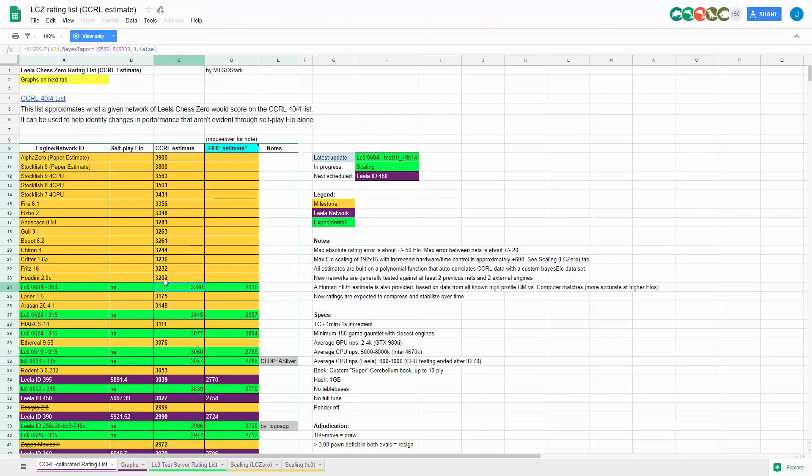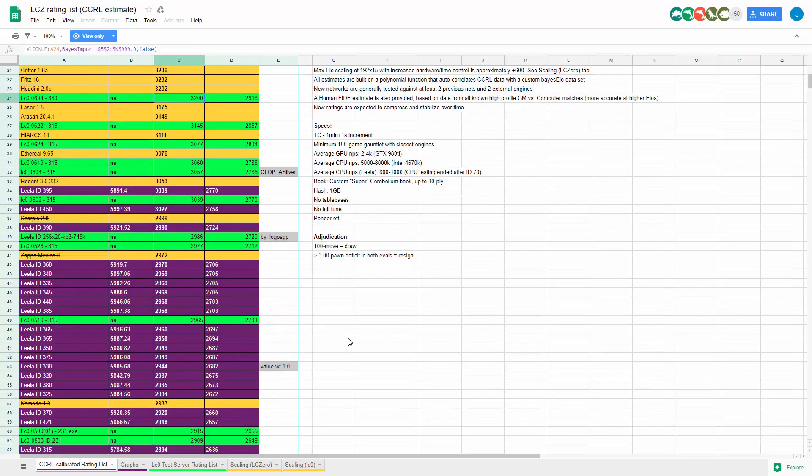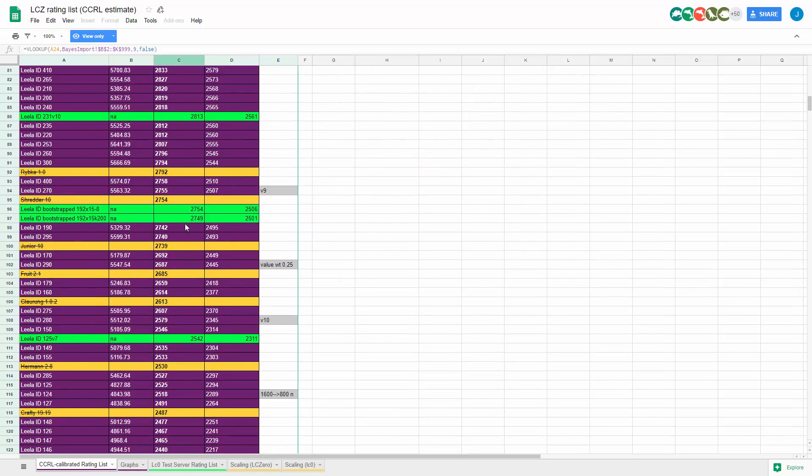Here's one other page I've referenced before — CCRL Estimates. When Leela was at ID 395 it was at a 3039 CCRL estimate. The ones in green are considered experimental, so feel free to check this stuff out on your own. Last time I did a video it was right around this stage.